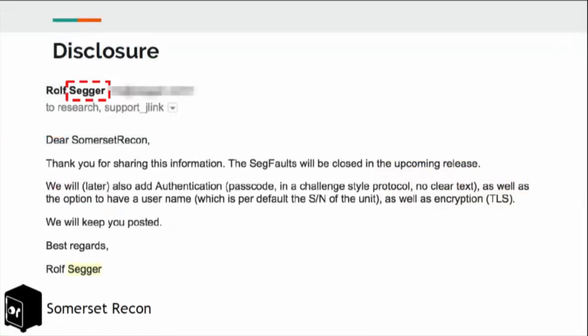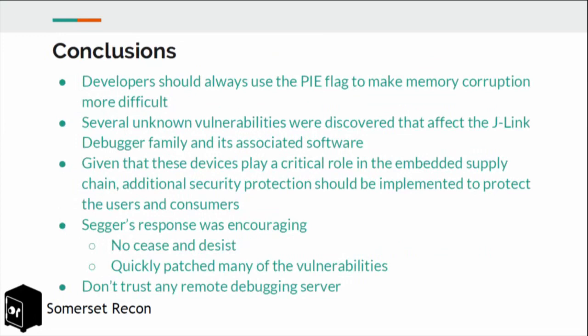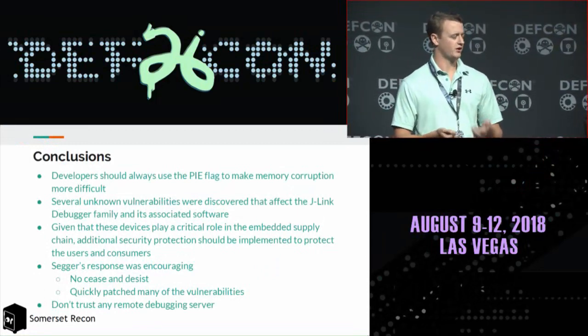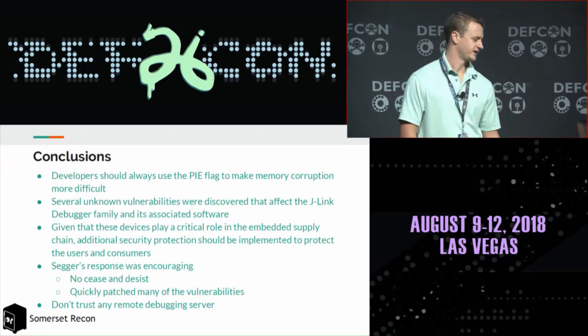We disclosed responsibly and were pleased with the response — they replied within a week, and we even received a thank-you from the founder and CTO. In conclusion, these devices are often lacking in protections we'd hope to see in a supply chain component: missing the PIE flag, which would have made exploitation much more difficult, as well as lacking architectural security features and having no authentication in the remote server.